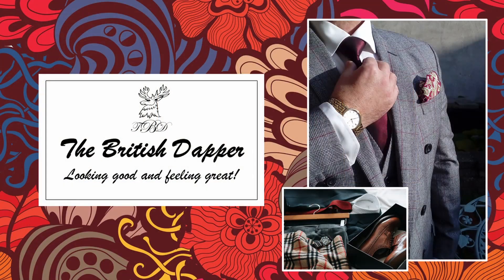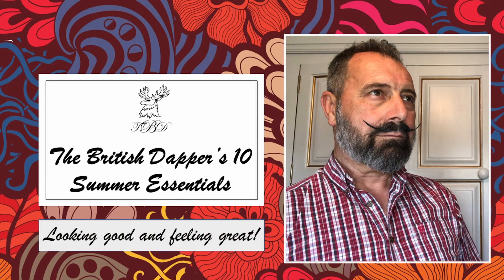Hello and welcome to the British Dapper. Today we're talking about the British Dapper's 10 Summer Essentials. It's that time of the year in the UK where we're heading into summer, which brings me to the subject of a more casual way of dressing for the summer months — not ideally the time to be wearing suits, especially when temperatures are quite high. The idea of today is to give you my 10 essential things I would be looking to wear during the summer months and the reason why.